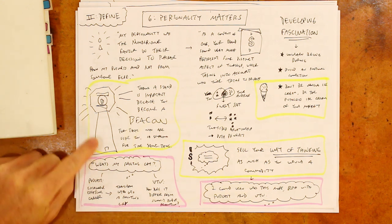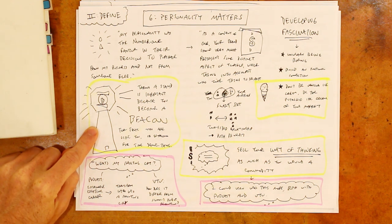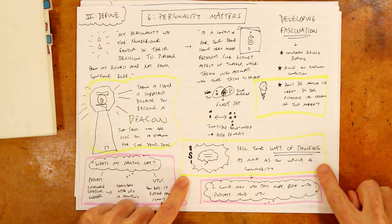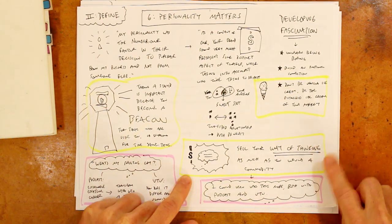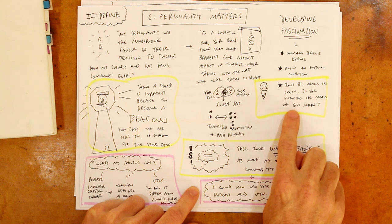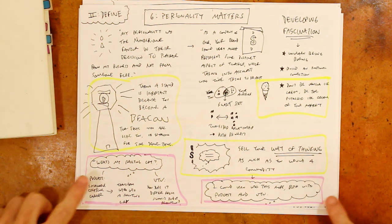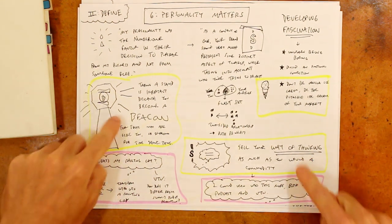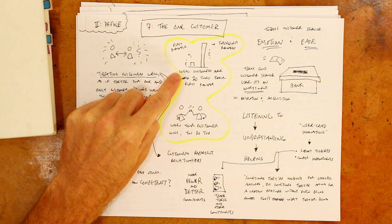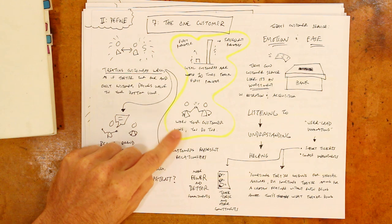Jarvis touches on personality and how helpful it can be to become a beacon for those who are like you by taking a stand. As a company of one, what you're really doing is selling your way of thinking as much as a commodity. He likes the idea of not being the vanilla ice cream of your industry, but instead the pistachio ice cream — where it's okay if people either love it or hate it. And in my case, I see some ways of improving what I'm doing in those areas. Back to customer success: loyal customers are worth ten times their first purchase, and when your customers win, you do too.